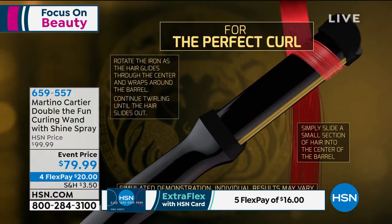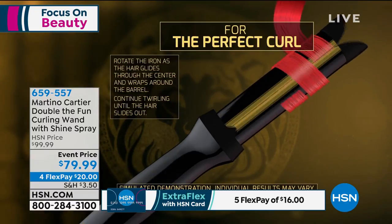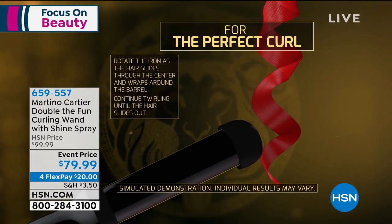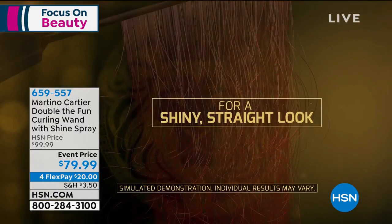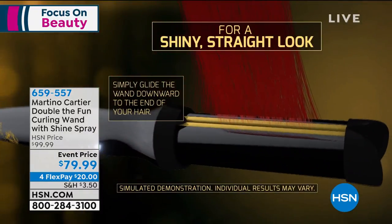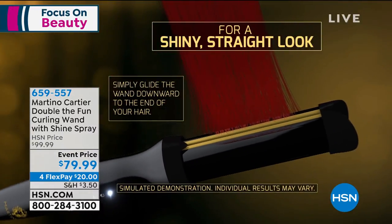You simply push the hair in, turn it, creating a candy-cane stripe — that's what you want to do. Don't overlap the hair; create the stripe. When the hair comes out, you have a curl. You don't need to wait for that hair to heat up. And to make it straight, simply push and slide. Can we do a live demo? Watch this.